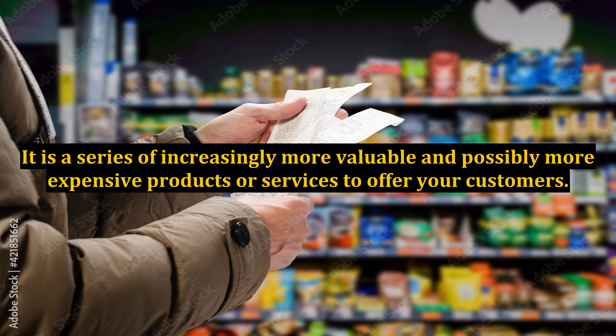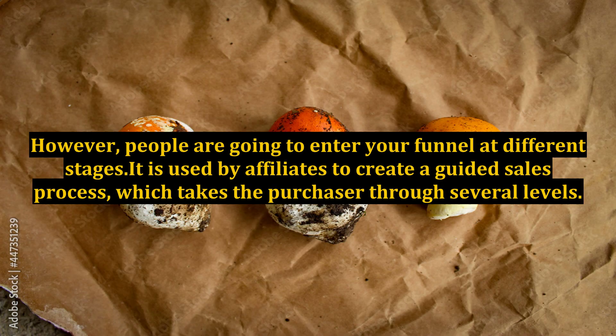It is a series of increasingly more valuable and possibly more expensive products or services to offer your customers. However, people are going to enter your funnel at different stages. It is used by affiliates to create a guided sales process, which takes the purchaser through several levels.